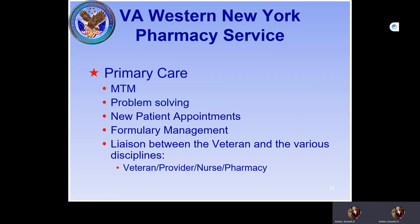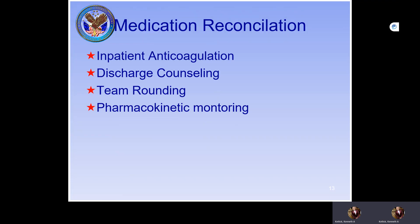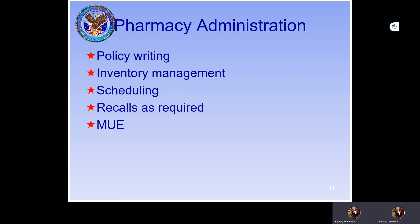In primary care, we do a lot of medication management — much of it is hypertension, diabetes, and lipid management. We work with primary care providers, orient new patients, address formulary issues, and help patients transitioning from outside facilities. In internal medicine, there's daily team rounding, transitions of care, medication reconciliation, inpatient anticoagulation, discharge counseling, and pharmacokinetics.